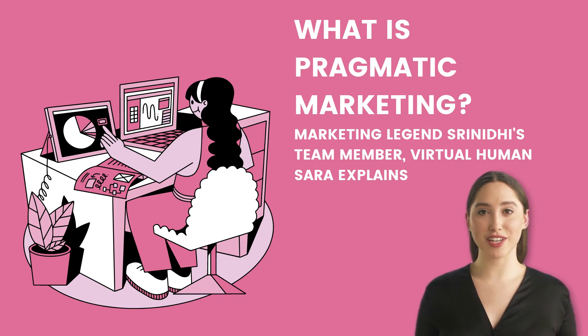Agile marketing strategies are used in pragmatic marketing since agile values and concepts are beneficial to a company's success. Pragmatic marketing identifies instances where agile methodologies are failing the business and suggests what needs to be done.